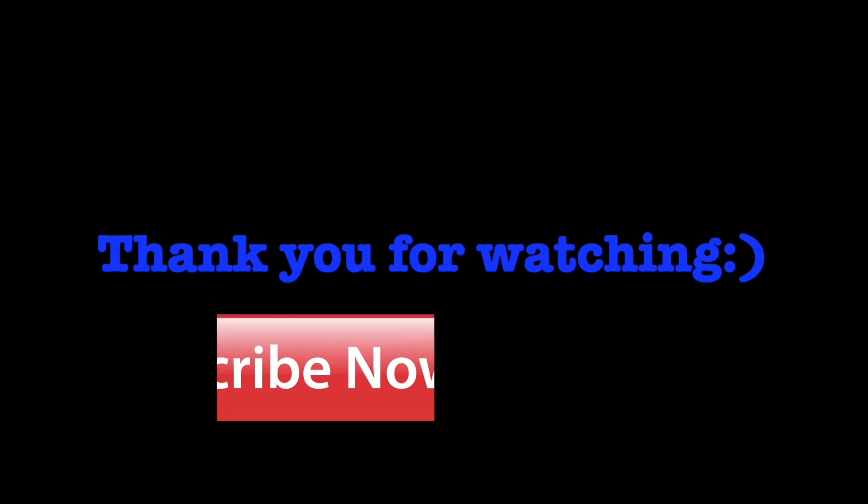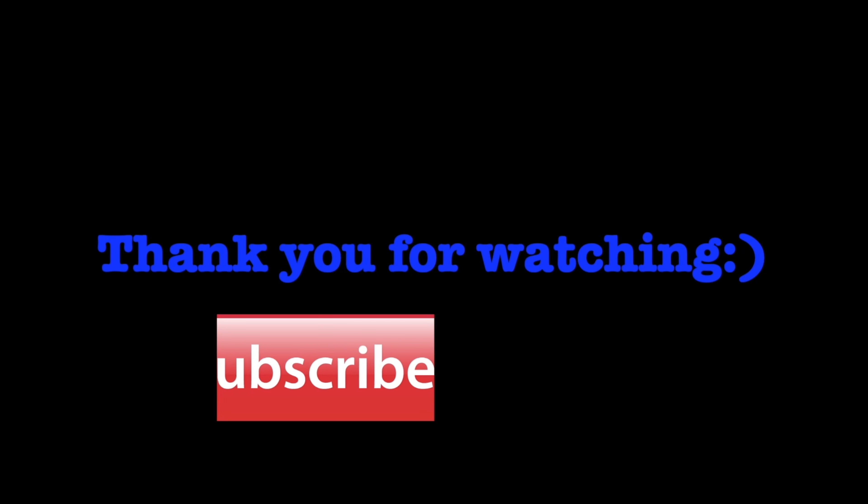That is it for today's video guys. Please like, comment, share and subscribe to my YouTube. I love you, bye!